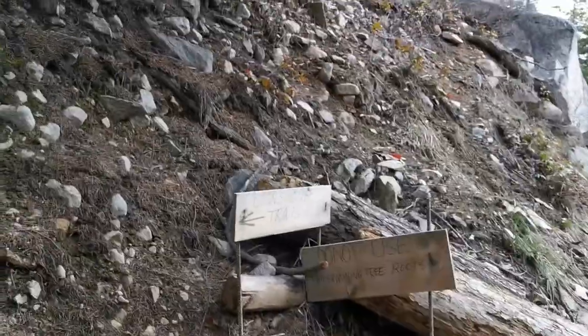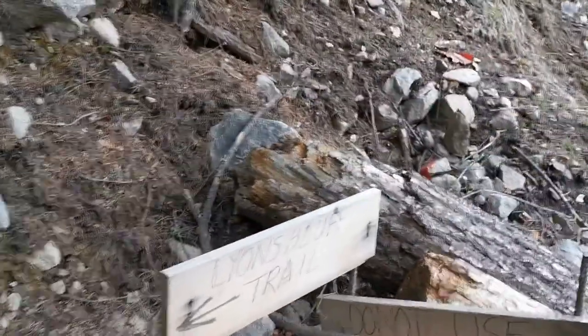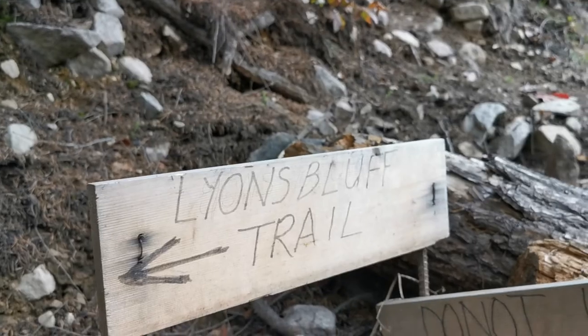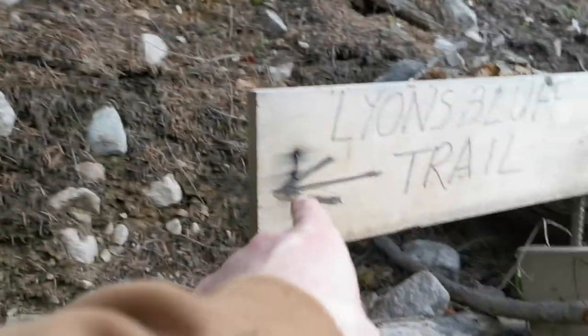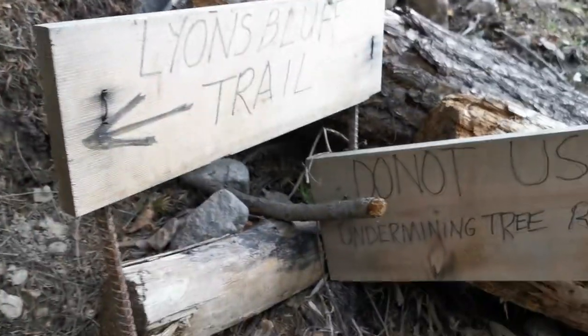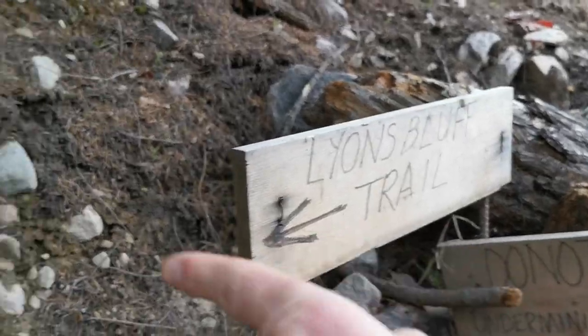That sign's got some size to it. It says 'Lions Bluff Trail' and the arrow points right up there. Those are the signs that let you know — look for the arrow and head on up from there.